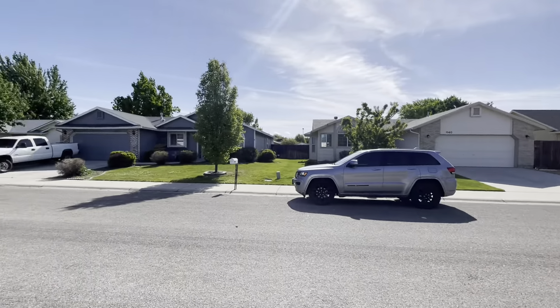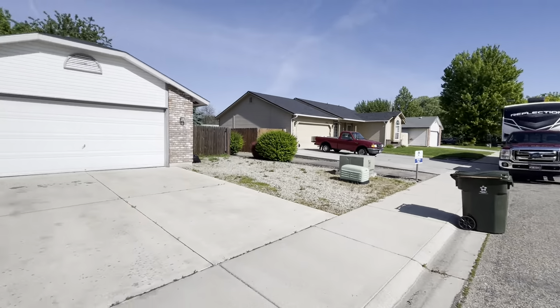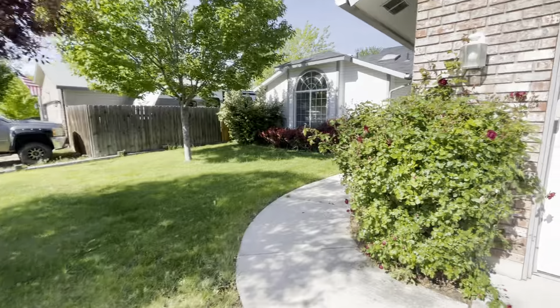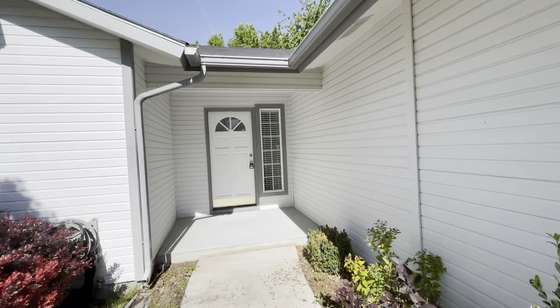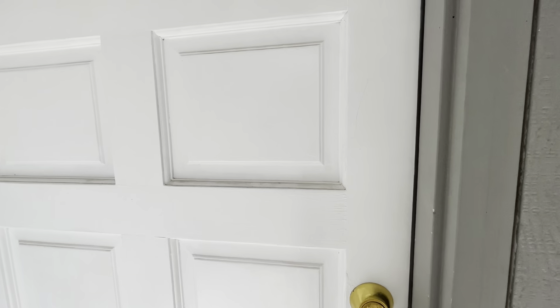I'll give you guys a little street view here. It's a nice neighborhood. Got a nice landscaped front yard, big trees for shade, pretty rose bushes. And I'll take you guys inside to see the home. Got a nice big patio space.